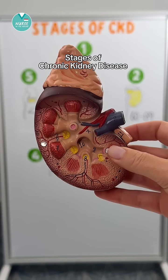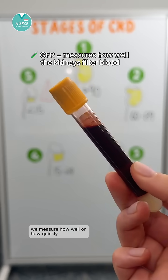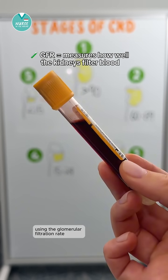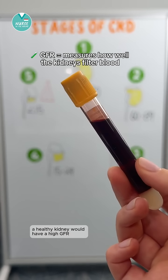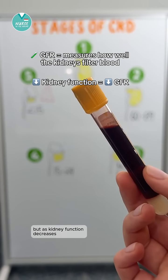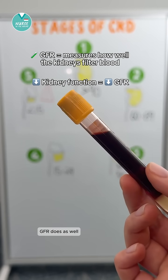Let's talk about the stages of chronic kidney disease. We measure how well or how quickly the kidneys are able to filter blood using the glomerular filtration rate. A healthy kidney would have a high GFR, but as kidney function decreases, GFR does as well.